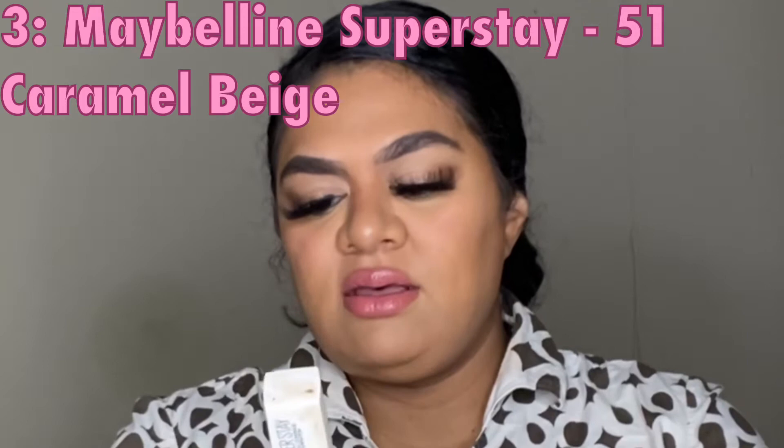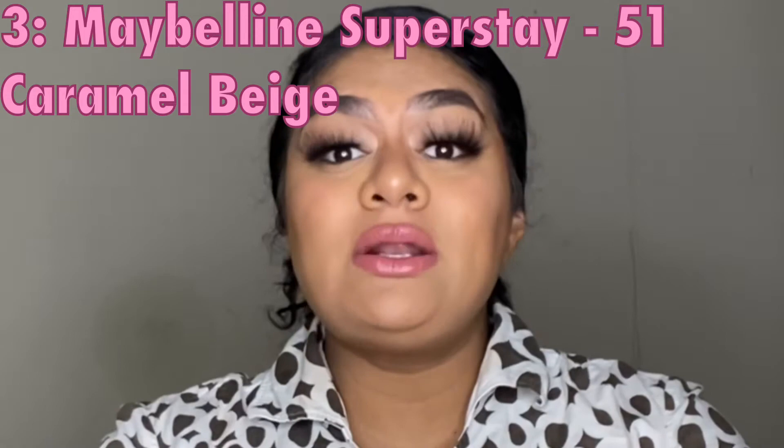My number three is the only full coverage one in the mix today. When I really want full glam this is the foundation I reach for. Some full coverage foundations look really cakey, and don't get me wrong — this can look cakey if you don't apply it with the right technique or if you don't prep your skin, especially if you have dry skin. But I do love it. It's the Maybelline Superstay foundation in shade 51 Caramel Beige, and it's also a drugstore product.